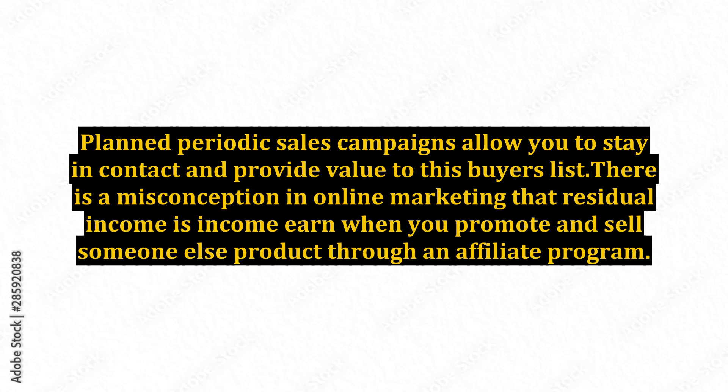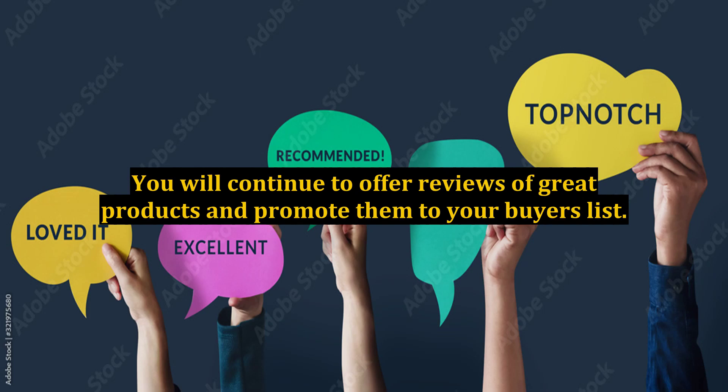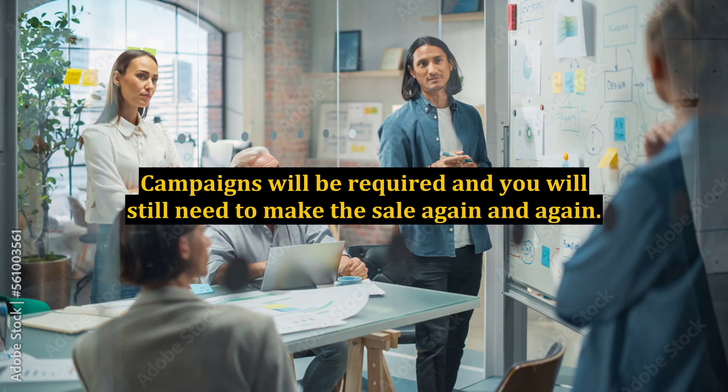There is a misconception in online marketing that residual income is income earned when you promote and sell someone else's product through an affiliate program. This is still a back-end sale, just not a product that you own. You will continue to offer reviews of great products and promote them to your buyers list. Campaigns will be required and you will still need to make this sale again and again. It is a great method for growing your business.